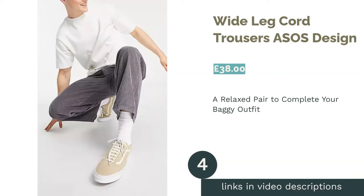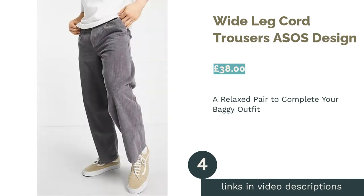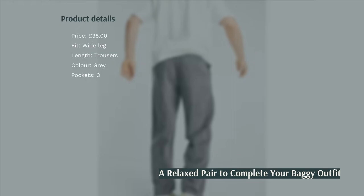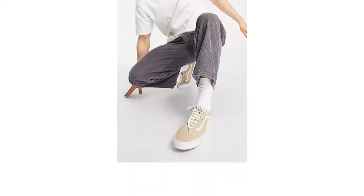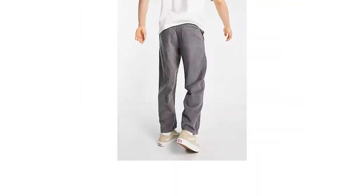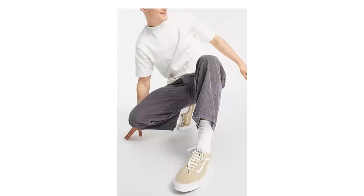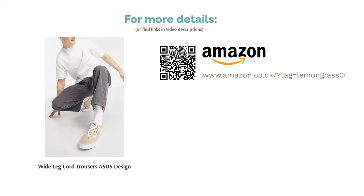The next product in our list is Wide Leg Cord Trousers by ASOS Design. If you're searching for cords to embrace the relaxed look, then these wide-legged trousers from ASOS Design will be right up your street. They've got a nice neutral charcoal finish, meaning you don't need to worry about what colors you're pairing with them, and they're known to run true to size, providing confidence while purchasing. These trousers will look great paired with other relaxed clothing such as oversized t-shirts and big hoodies, giving the impression of the street style that has been popular since the 80s.